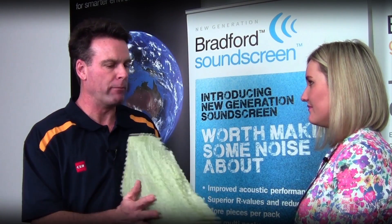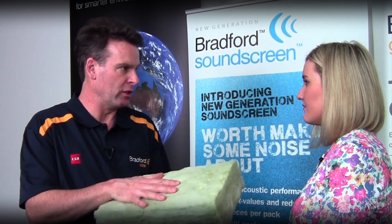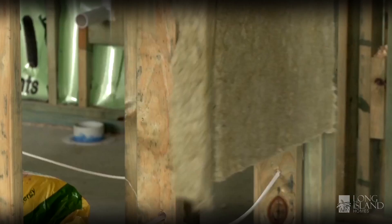By putting our SoundScreen insulation in your wall, you're going to reduce the amount of sound transmission through that wall by half. The extra 10 decibels reduces sound transmission by half, and that makes a huge difference to your internal walls.